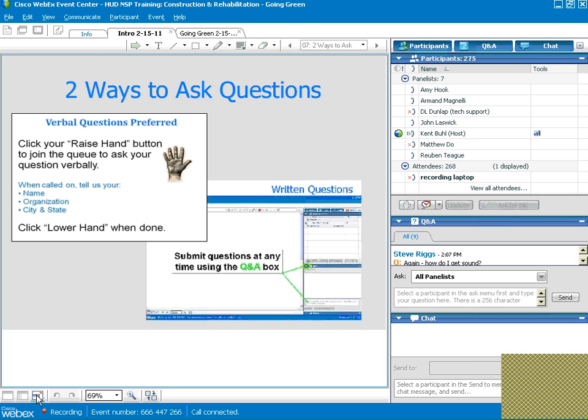Annette asks: how much is the cost for training nonprofit employees? It depends on the TA provider and the number of participants. If you are looking for green training, try going online and asking for that at the HUD Resource Exchange website — you can request technical assistance from the technical assistance provider through that, and we can come out and deliver the training at no cost to you.